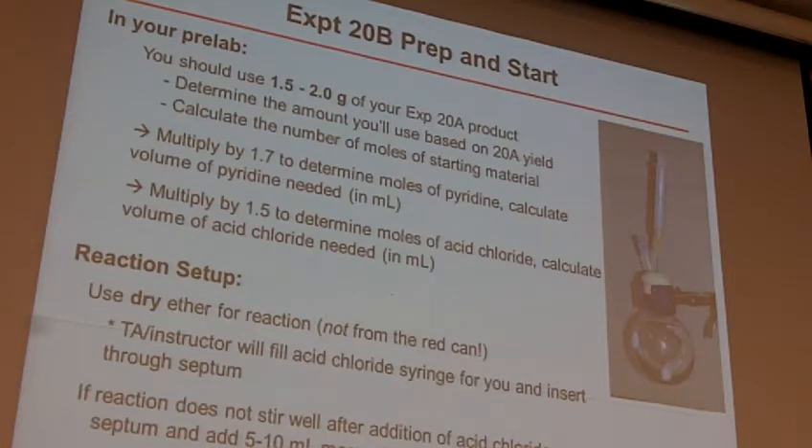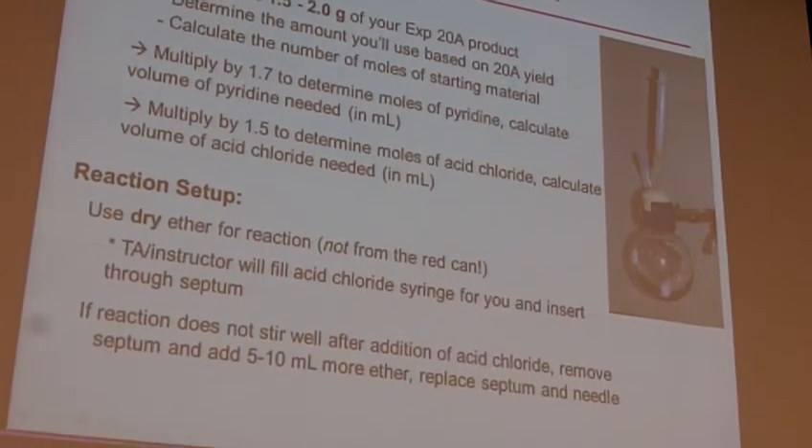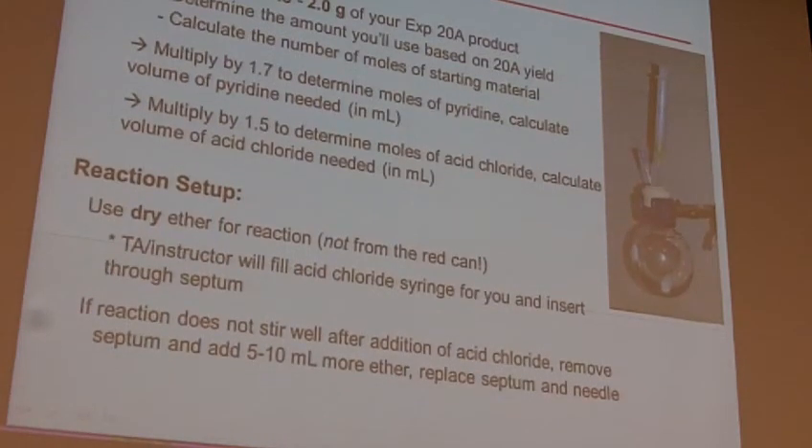If it doesn't stir well — because in this reaction you create some salts, like the pyridinium salt — these reactions can go fast enough that you make so much salt it doesn't dissolve and it gets like a big sludge in your flask. In that case you can add some more ether and then continue. We've changed the procedure a little bit over the last couple of years and there should be enough ether present that we won't have this problem. But if your stir bar stops stirring during the addition, let us know and we'll help you through the process.